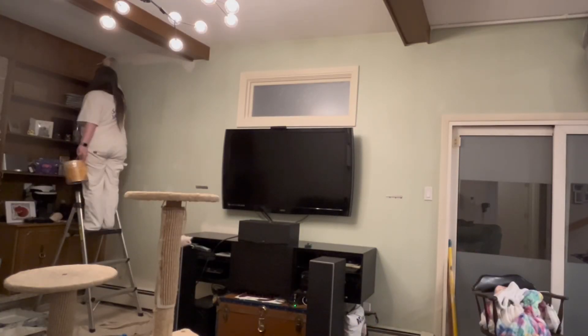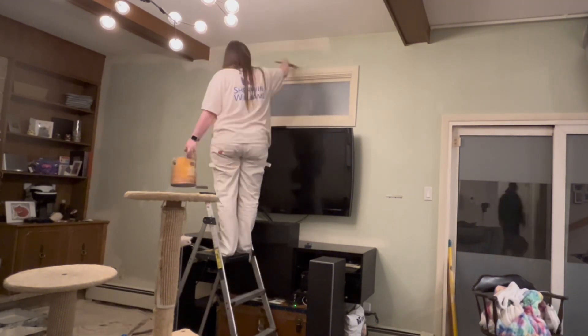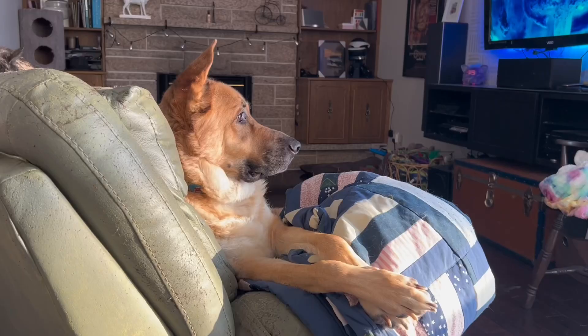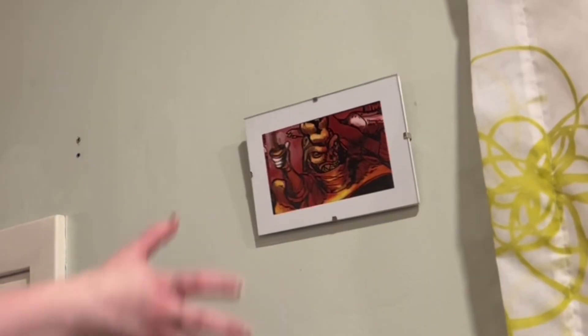Frankly, the wall is pretty dingy and overdue for a refresh. Also, sorry about the giant dust bunnies — I swear we do vacuum. Our dog just sheds a lot. This is only about a week's worth. He's sweet, but the shedding is next level.